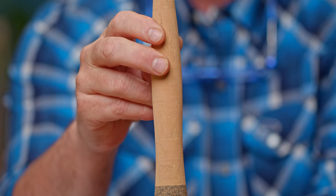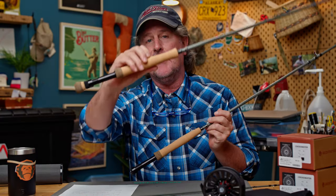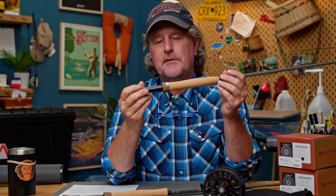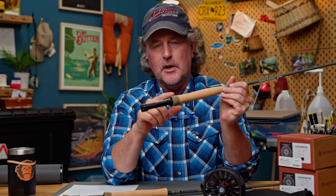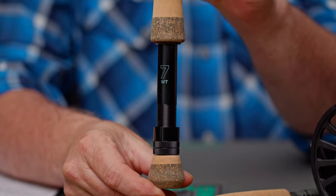I'm really impressed with the quality of the cork handles on these. The lighter weights have the half-wells grip and the heavier weights have the full-wells grip, which gives you a little more to push on. They've even got accents on the cork — accents on the full-wells and on the fighting butt. Very well done and very impressed with the cork quality on these.